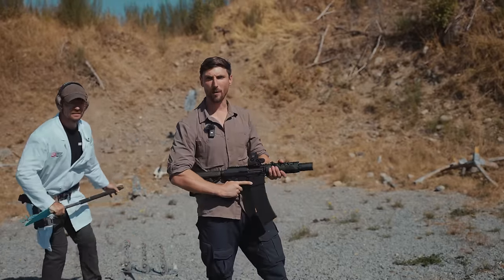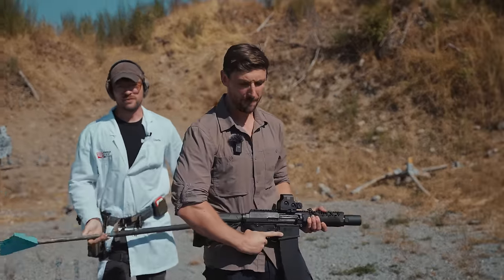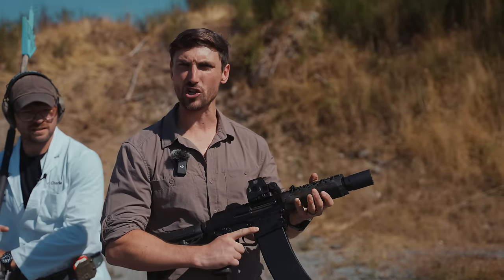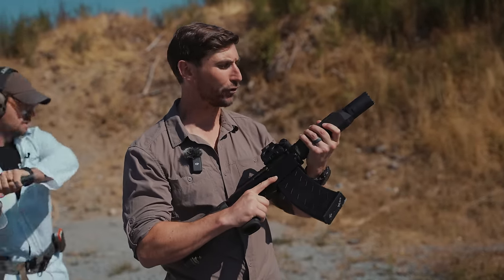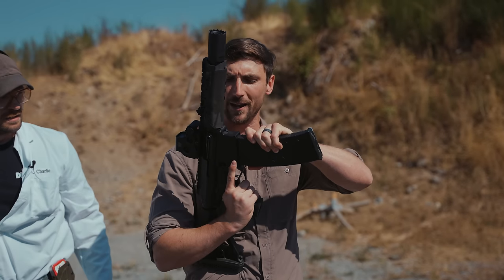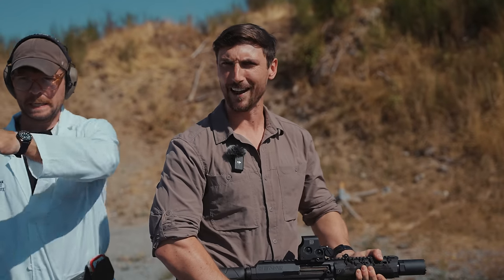Today, we'll be talking about the smallest, the fastest shotgun currently made on the market — the Gen 12. It is a 12-gauge semi-automatic weapon. Feeds from a box magazine. We're going to be talking about it, showing it, and comparing it to some of the best shotguns out there on the market. Today on Grand Thumb.